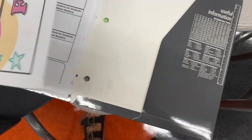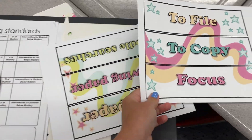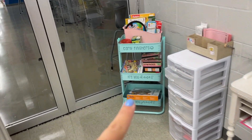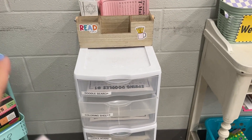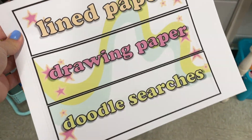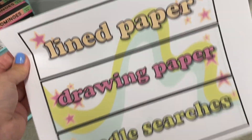I also printed at my house some labels for my drawers. Over here is my early finishers corner — activities that students can do after they're done. They were kind of labeled before, but I wanted to make cute ones. So I found these on TPT — I'll link it below — and I'm going to put them on the drawer labels.